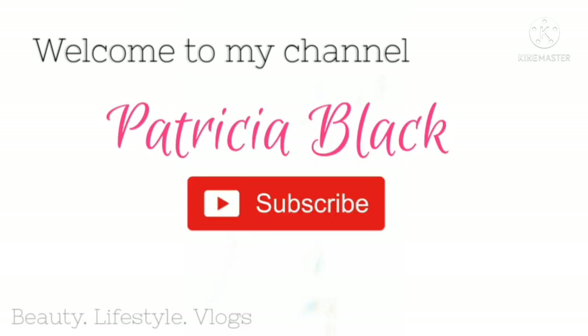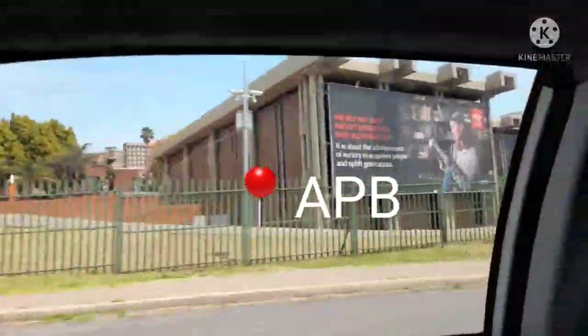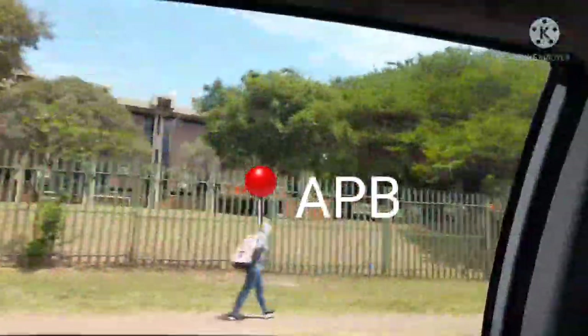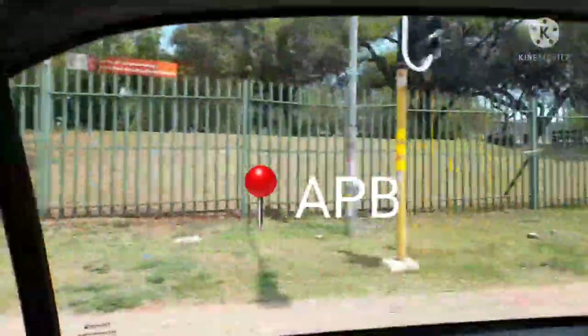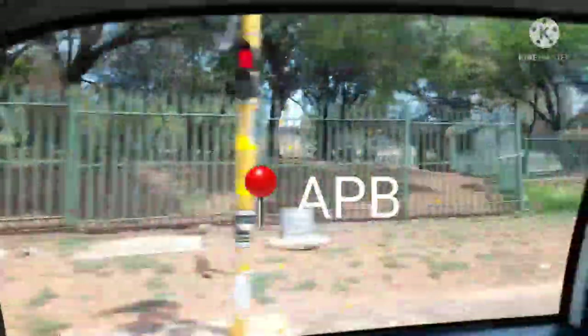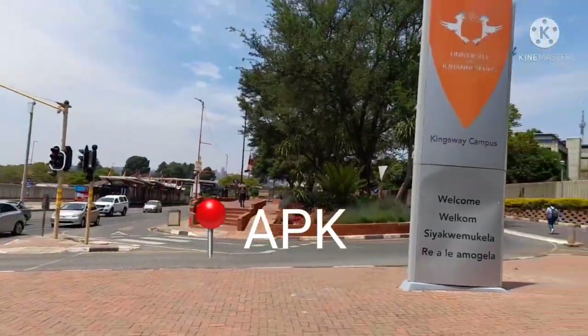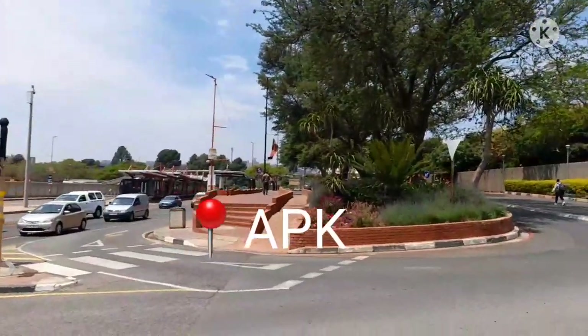Welcome to my YouTube channel. If you are new, hey and welcome, and to my returning subscribers, welcome home honeys. Thank you once again for supporting me. In today's vlog I'll be taking you guys on a campus tour of the University of Johannesburg Auckland Park Kingsway Campus, also known as APK. I hope you find this video helpful and informative. Please don't forget to like, comment, share, and subscribe to see more of me.